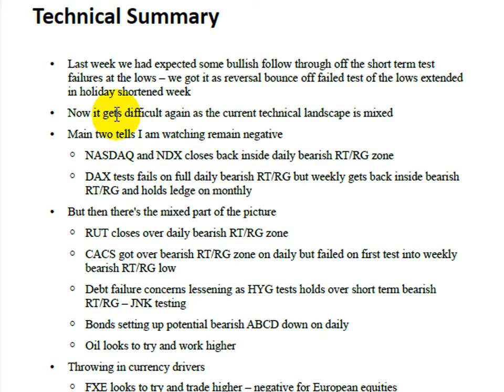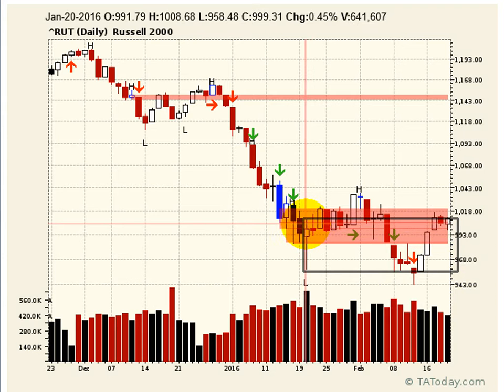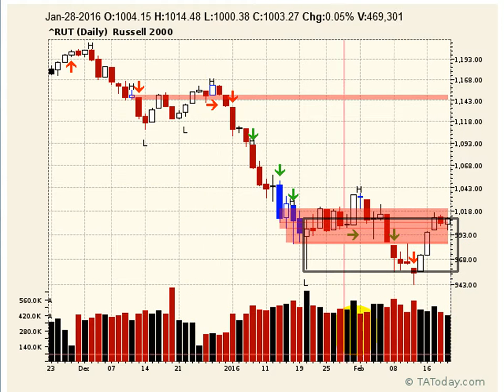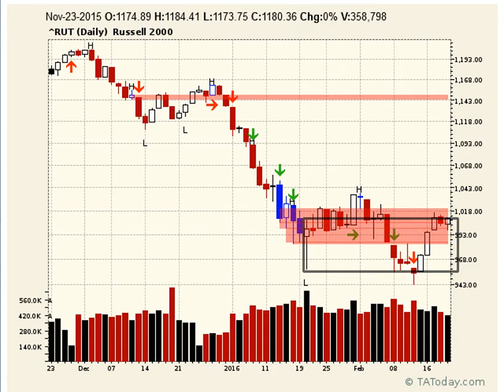That's why I said it's getting more difficult — we actually have some things that are not bad. It's mixed. If you look at the Russell, it actually got over the bearish retest regenerate zone. The big white price spread bar was at the bottom; the Russell comes up, gets over it — that level is 1,086.8. It got back inside on Wednesday, but by Friday it actually closed over at 1,100.1. The Russell is right there, over it for two bars now — a mixed picture countering the Nasdaq.